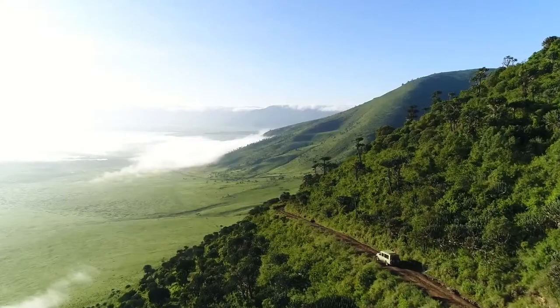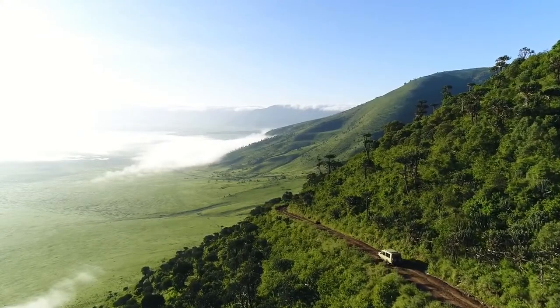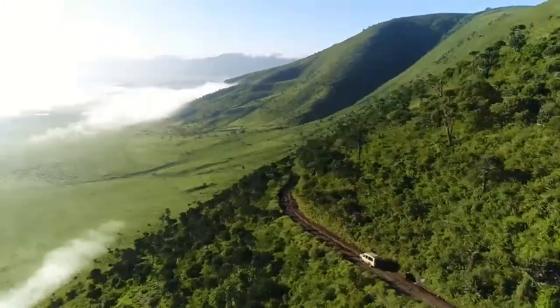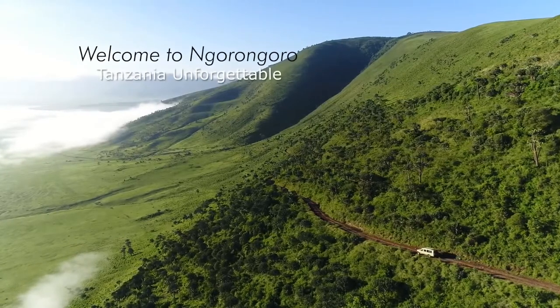Ngorongoro has truly unique sights — an opportunity one cannot afford to miss. Welcome to Ngorongoro, Tanzania Unforgettable.